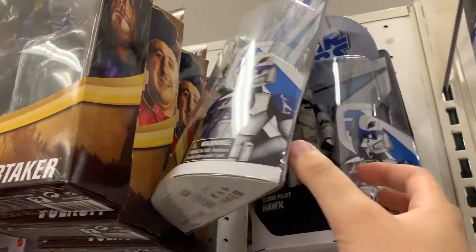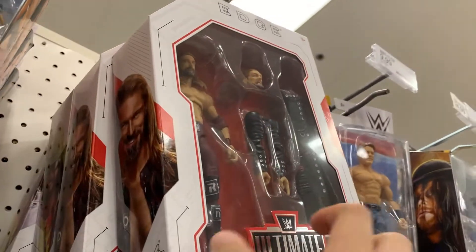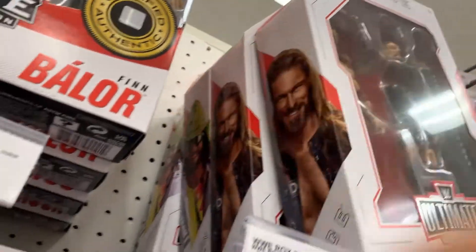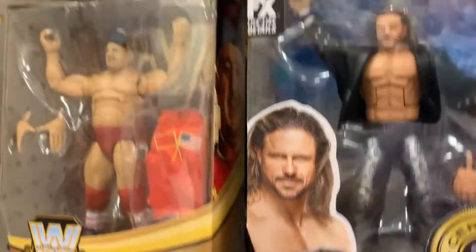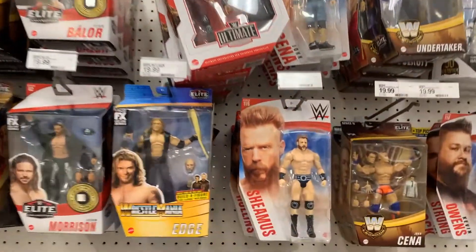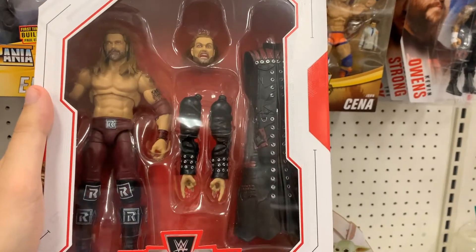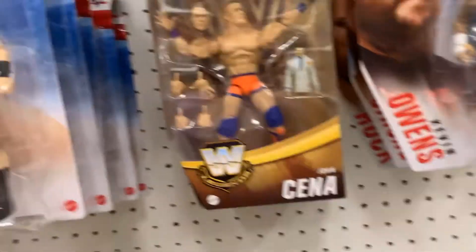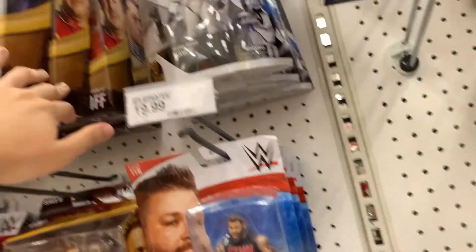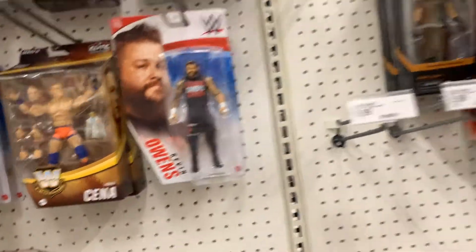Oh, they got the new Clone Wars set — Hawk, another Hawk. No Anakin. Oh, we got new Ultimates: two Edge, two Machos, Young Bucks. Pretty stacked wrestling section here at this Target. First time seeing Edge Ultimates in person — it's really a great figure. I can't wait till they make an Ultimate Taker. Volkov, Tatanka, Taker. Still thinking, but pretty good selection here at this Target.